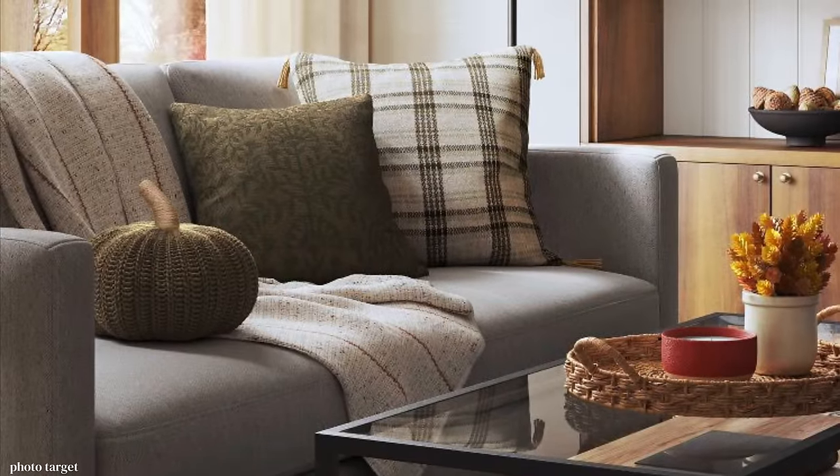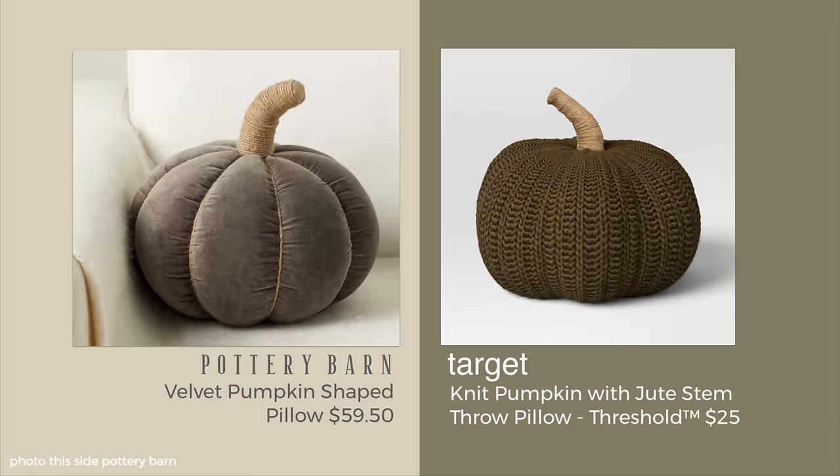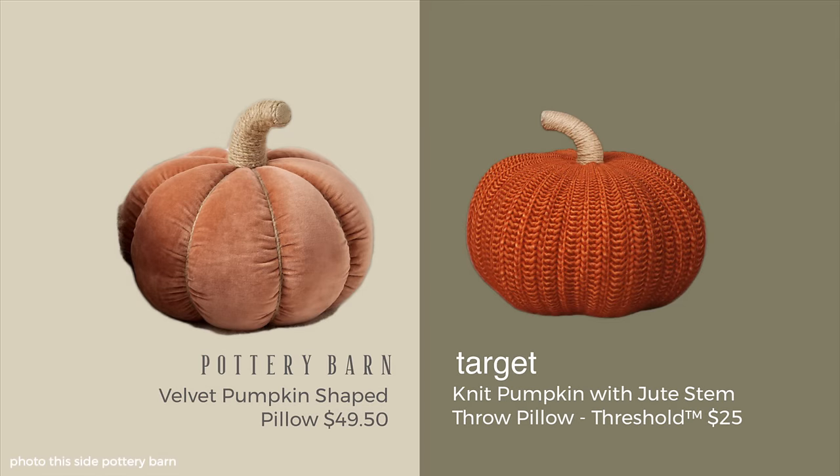One of the reasons I went on this Target run is I was actually in search of this olive knit pillow. It's a pumpkin with the jute, and it's $25. Compare that to a similar look and style at Pottery Barn, but theirs is velvet. You're saving $34.50 by getting this cotton knit pillow at Target, and I actually prefer that. I feel like it looks a little bit more organic, and just something I'm a little bit more into right now. It would also match the blanket that I purchased.